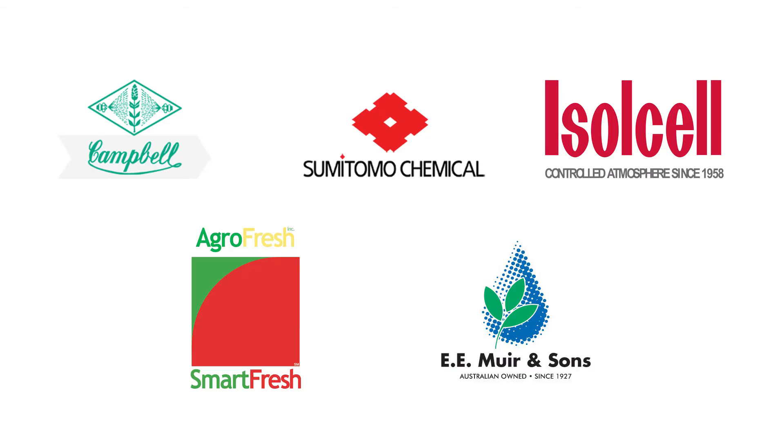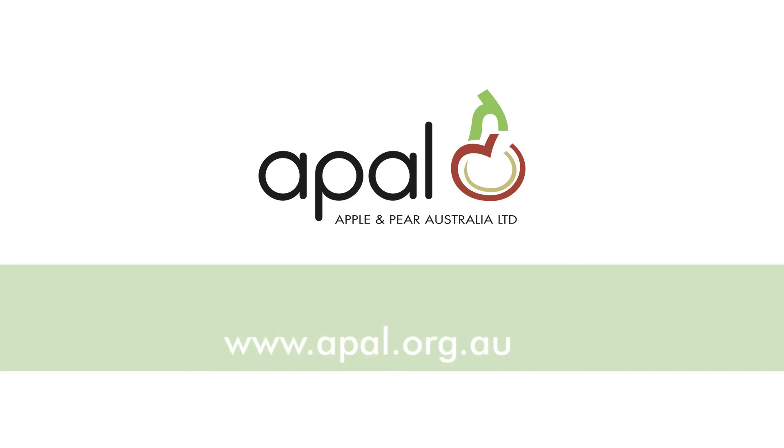Thanks to Hannah for the interview, the post-harvest seminar sponsors Campbell Chemicals, Sumitomo Chemical, and Islesel, and APAL's corporate partners AgriFresh and E.E. Muir & Sons for their ongoing support. For more information about post-harvest management of apples and pears, please visit APAL's website.